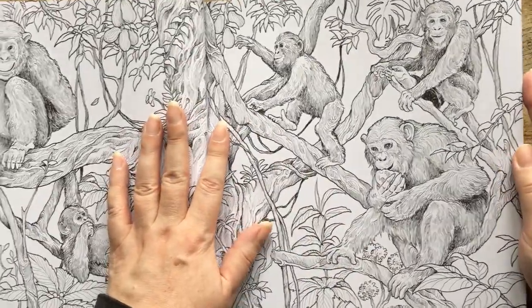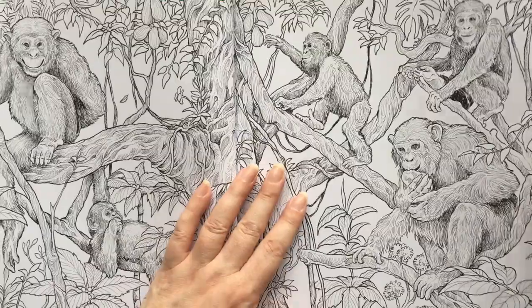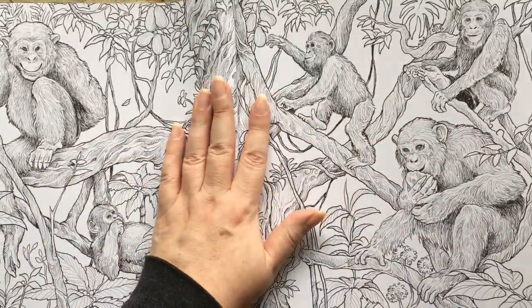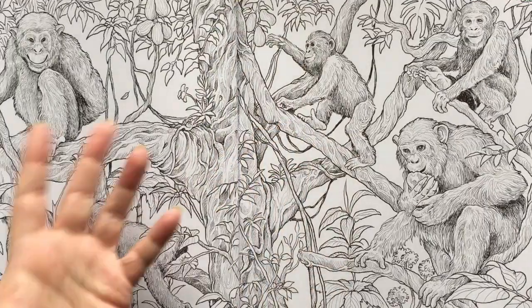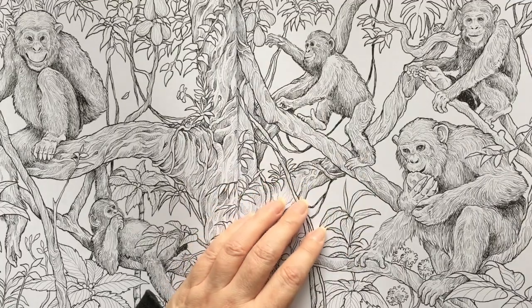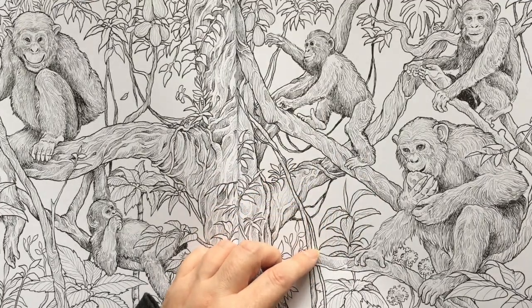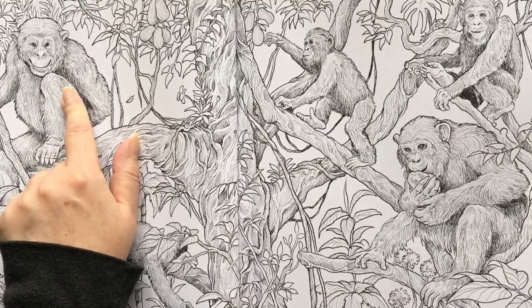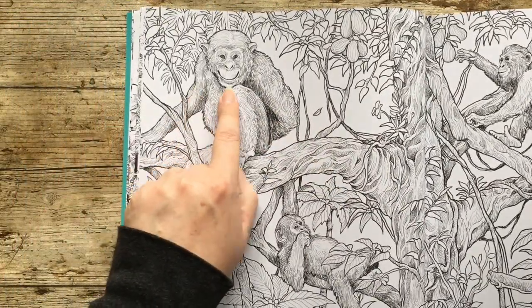So we have ourselves another spread here — these are chimpanzees. Nice sort of jungle spread here. But this is like a normal picture, because it's just the chimps eating the fruit up in the treetops. They are smiling — he's a happy chimp. There's a big smile. Love that.